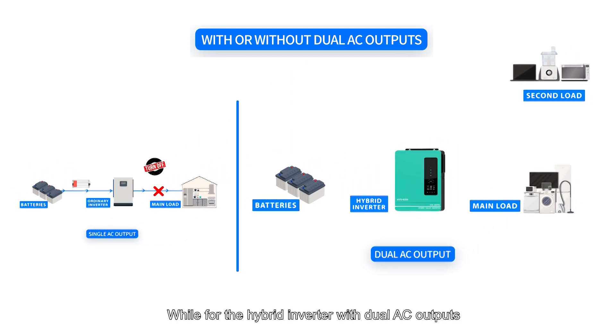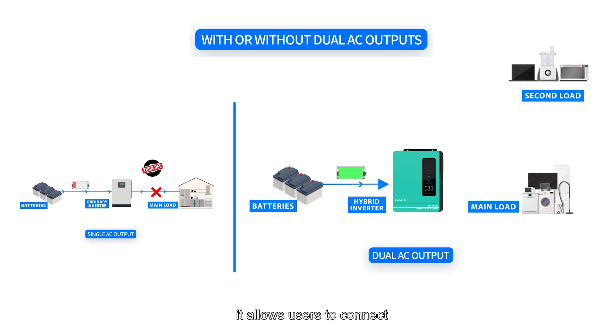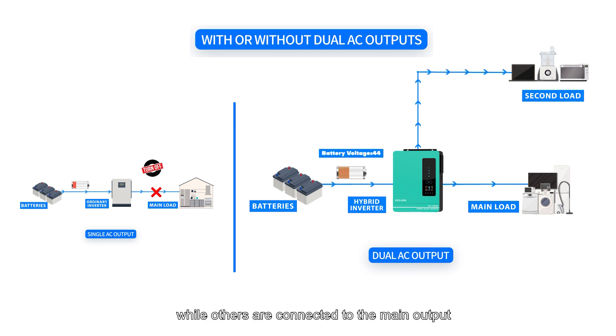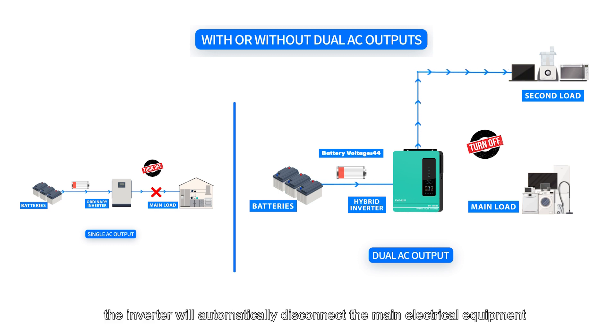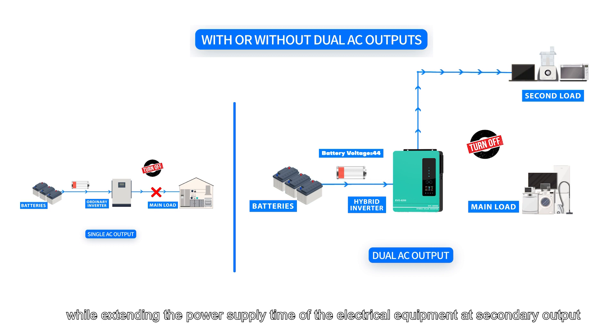Whereas for the hybrid inverter with dual AC outputs, it allows users to connect important loads with smaller power — such as lights, refrigerators, etc. — to the secondary output, while others are connected to the main output. When the battery level is low, the inverter will automatically disconnect the main electrical equipment while extending the power supply time for equipment connected to the secondary output.